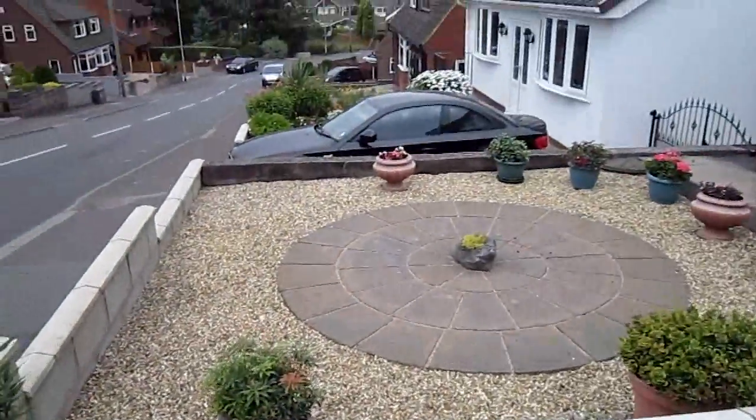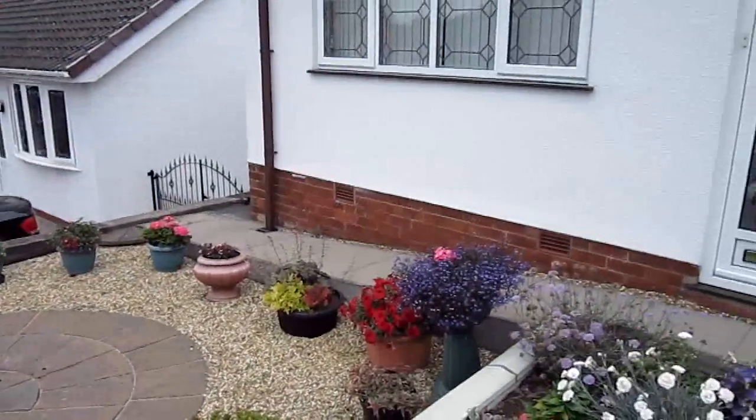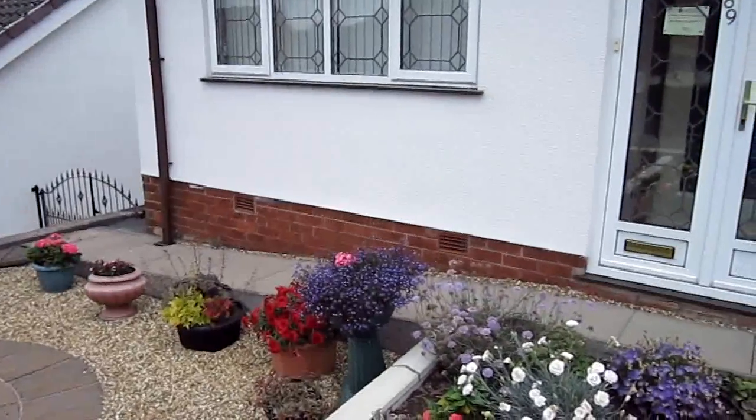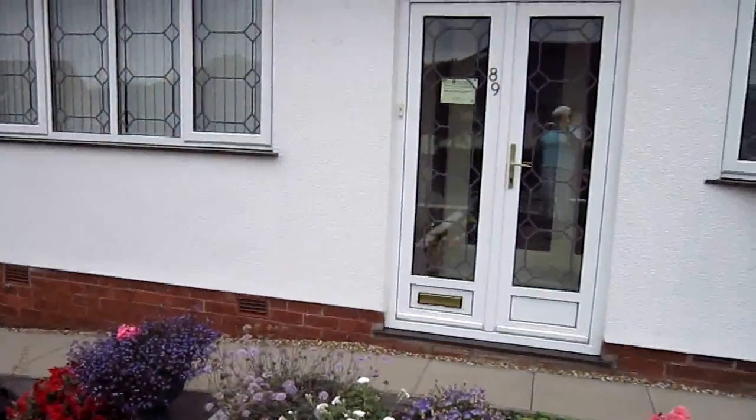Now onto the lower part of the garden. Got one or two pots there with different plants in. Again needed a lot of watering. And that's it.